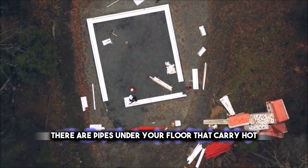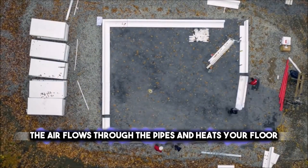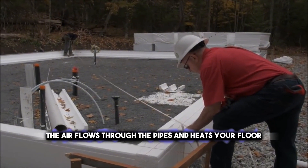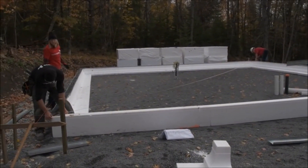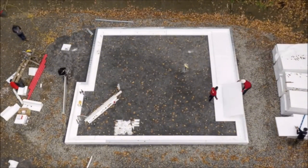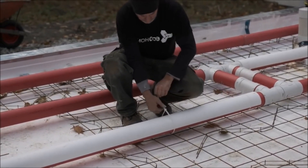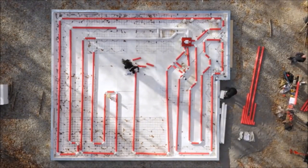There are pipes under your floor that carry hot air from a solar collector. The air flows through the pipes and heats your floor, making it nice and toasty. You can control how much heat you want with a thermostat, so you don't waste energy. It's like having a giant heater under your feet, and the best part is you can enjoy the sun's warmth even when it's cold outside.